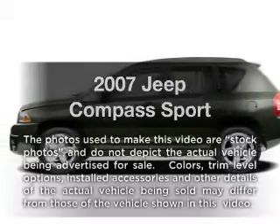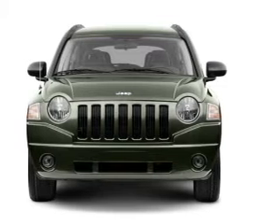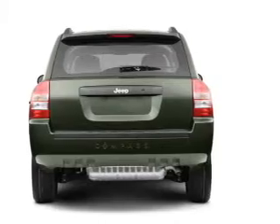Presenting the 2007 Jeep Compass — everything you need under one roof with this great vehicle. With an efficient four-cylinder engine connected to a smooth-shifting transmission, you will appreciate the safety feature of anti-lock brakes.